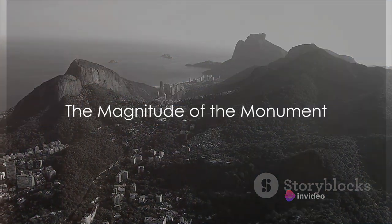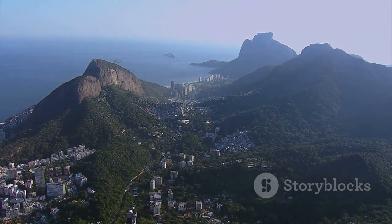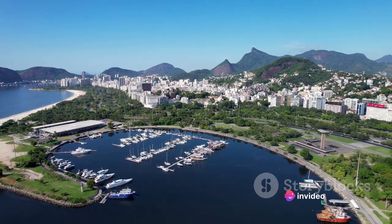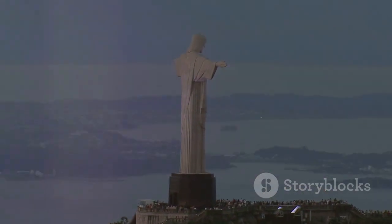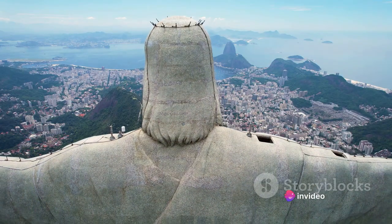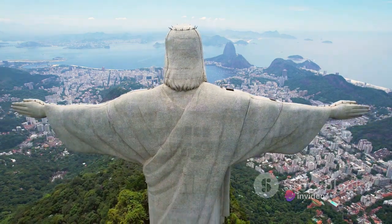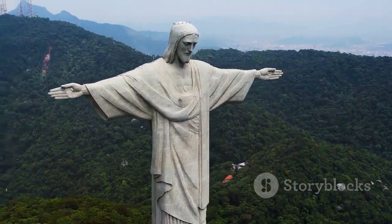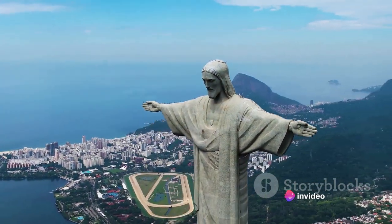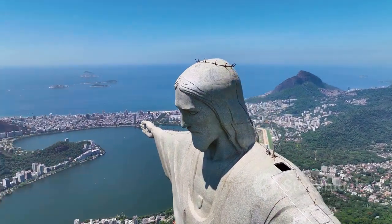Standing over 98 feet tall, Christ the Redeemer is a monument of monumental proportions. This colossal statue, crafted from a combination of soapstone and concrete, casts a watchful eye over the vibrant city of Rio de Janeiro. A testament to the skill and vision of its creators, the statue exudes an aura of tranquility and majesty. Its open arms, stretching over 92 feet wide, seem to embrace not just the city below, but the entire world. The intricate details carved into the statue's surface are a marvel to behold, reflecting the painstaking efforts of the craftsmen involved in its creation. The result is a figure that is both imposing and inviting, embodying the spirit of the city it overlooks.